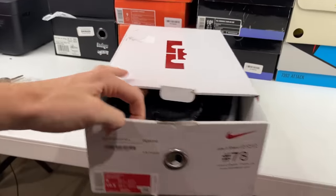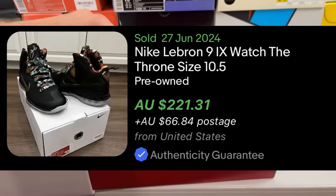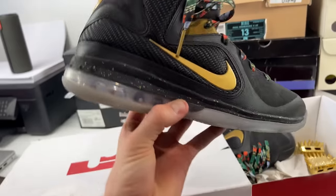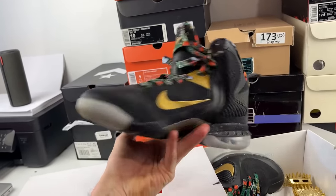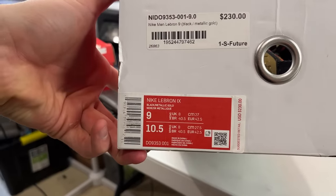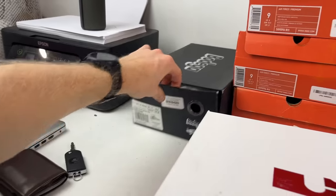We've got the LeBrons here — this is the Watch the Throne LeBron 9. It even has the little lace clip, which is absolutely epic. These are worth about $220. They have been worn ever so slightly but are in excellent condition. There was a sale for $220 for these shoes. They should sell well given they have their original box — LeBron 9, size 9, in great condition.